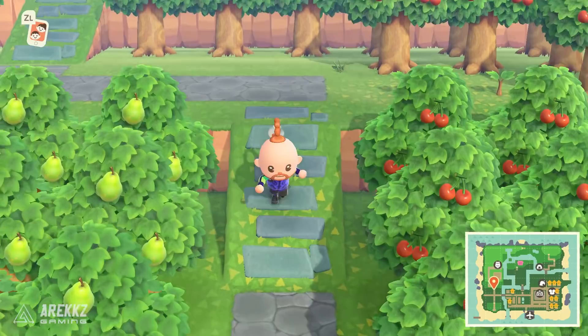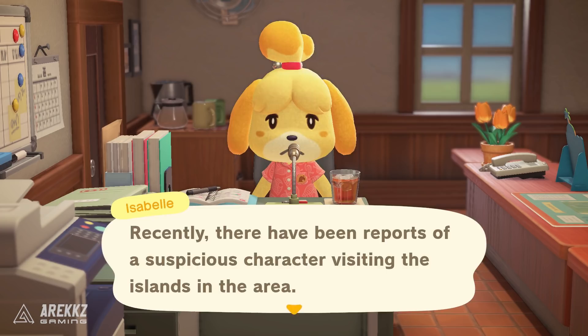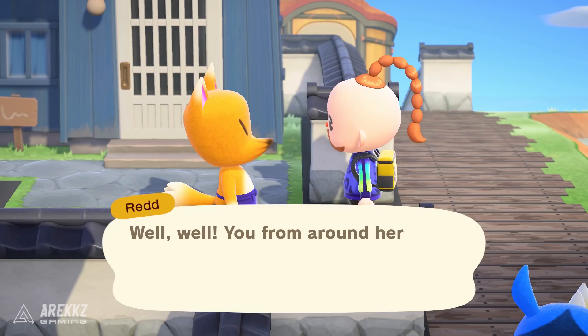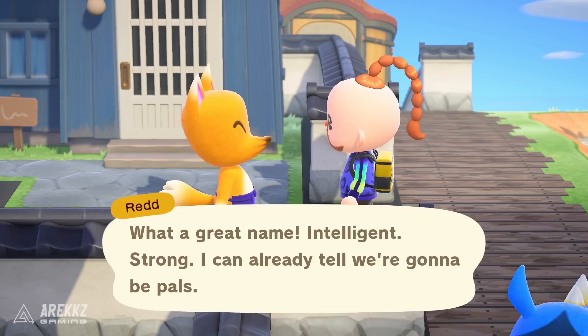What will then happen is the next day Isabelle will greet you with your typical daily welcome message and say that there is a shady figure wandering around the island supposedly selling questionable artwork. What you then need to do is wander around your island and find Redd. Upon speaking to him, he'll give you a little mafia-style spiel about you becoming his family.